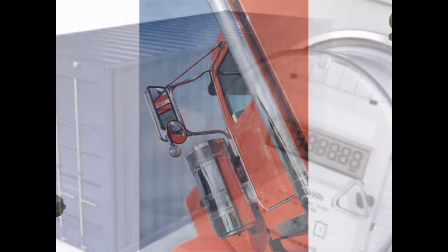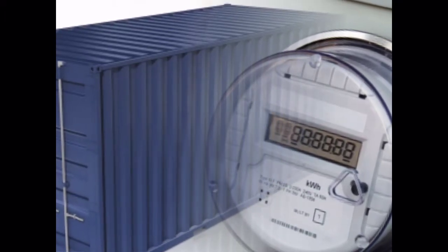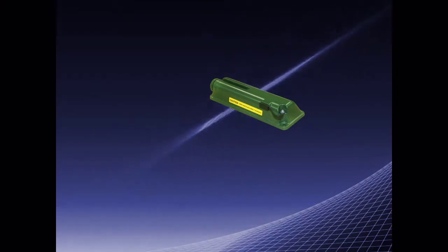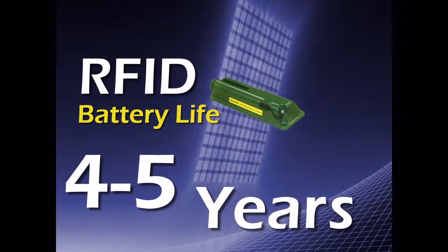Currently, RFID tags — the type most commonly used in utility meters and shipping containers — can last approximately two to three years before needing replacement. A next-generation RFID unit turns the power on and off at one to two second intervals, thus increasing battery life to four to five years.